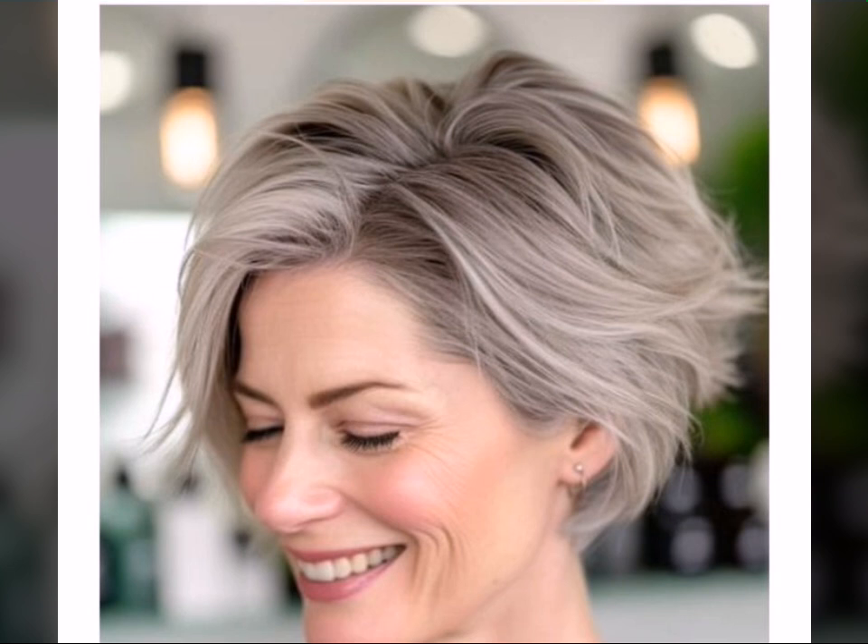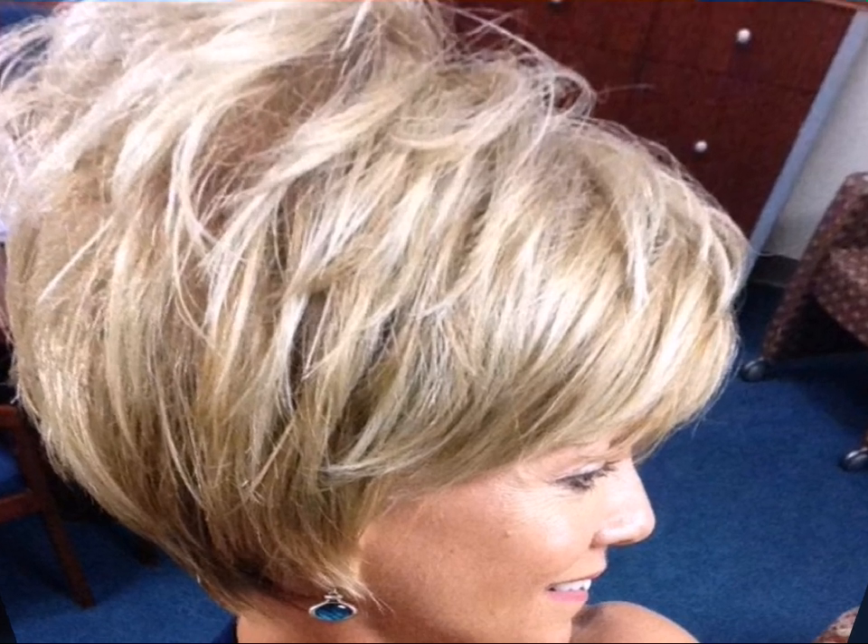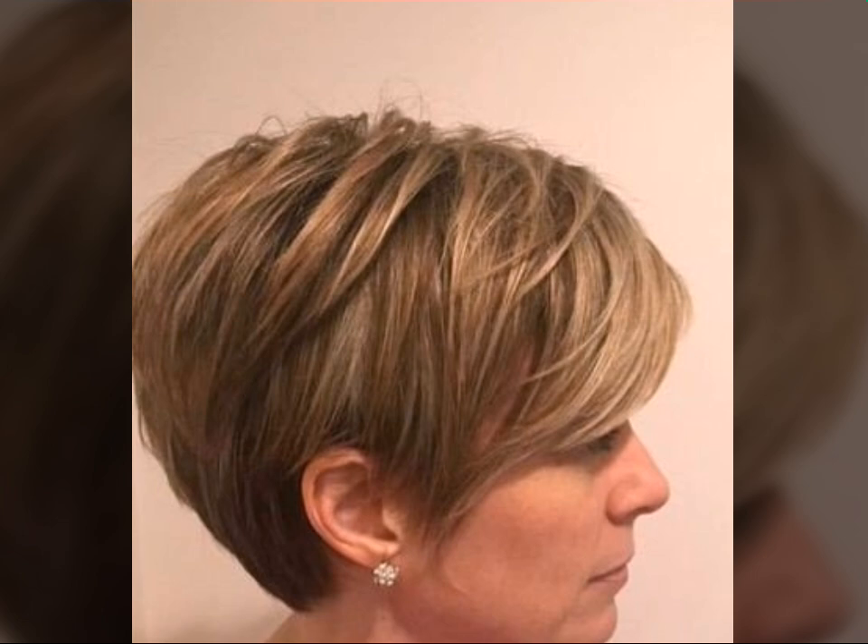Layering throughout adds height on top, which helps balance out rounder features. Don't be afraid of a side fringe or sweeping bangs — they can draw the eye upwards, minimizing roundness.